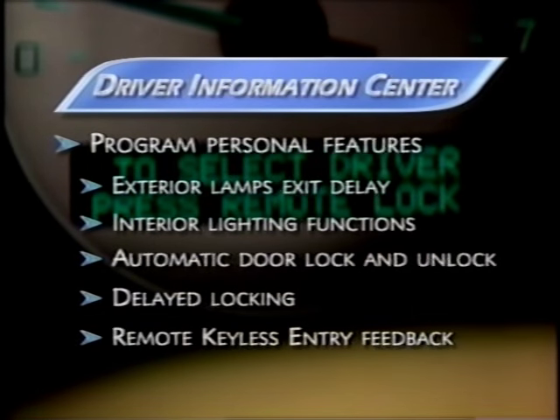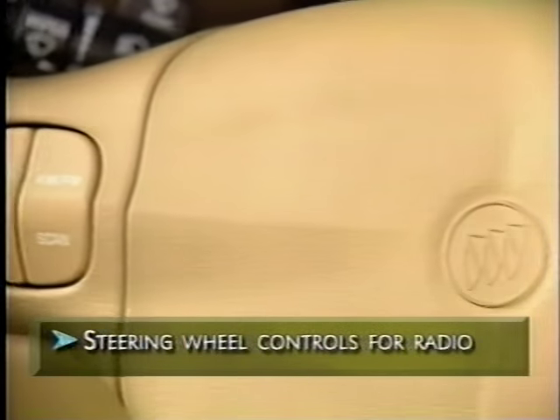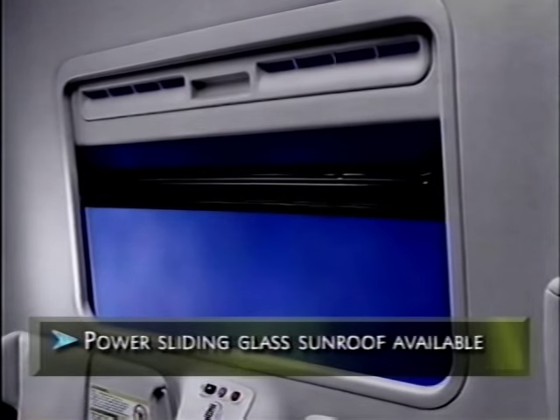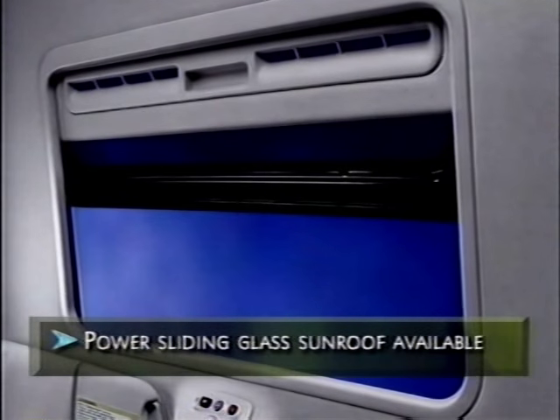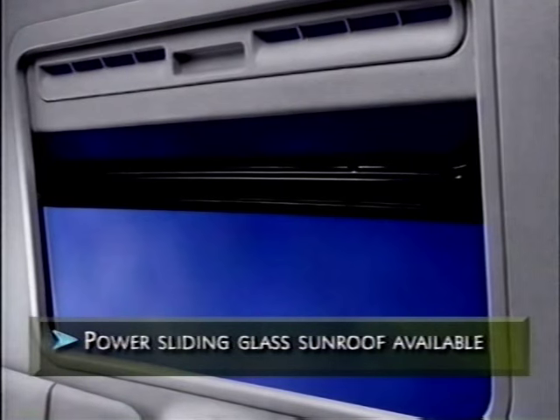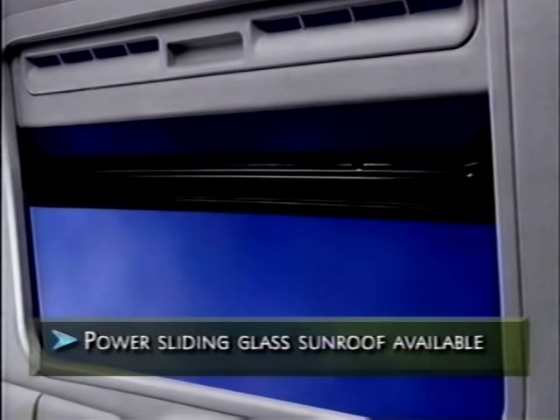For added convenience, steering wheel radio and interior temperature controls are standard. And if your customers want to feel the fresh air and sunshine, a power sliding glass sunroof is available. The sunroof has a vent mode, express open operation, and a sliding sunscreen.